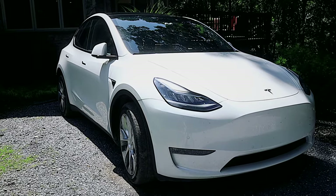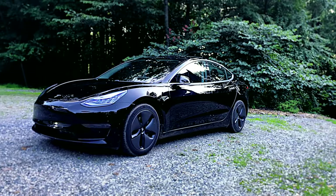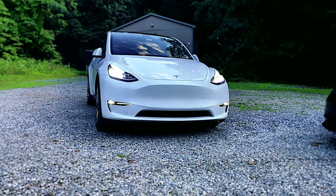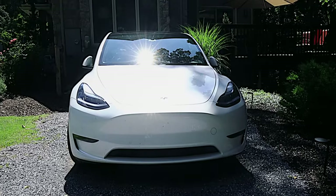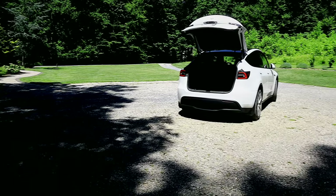The Model Y's front-to-back dimensions only differ from the Model 3 by a little less than three inches, whereas the height of the cars really differs most significantly. The Model Y has an additional 7.2 inches of height. Other than the seat positioning and overall height, the most obvious difference of the two cars is the rear storage.